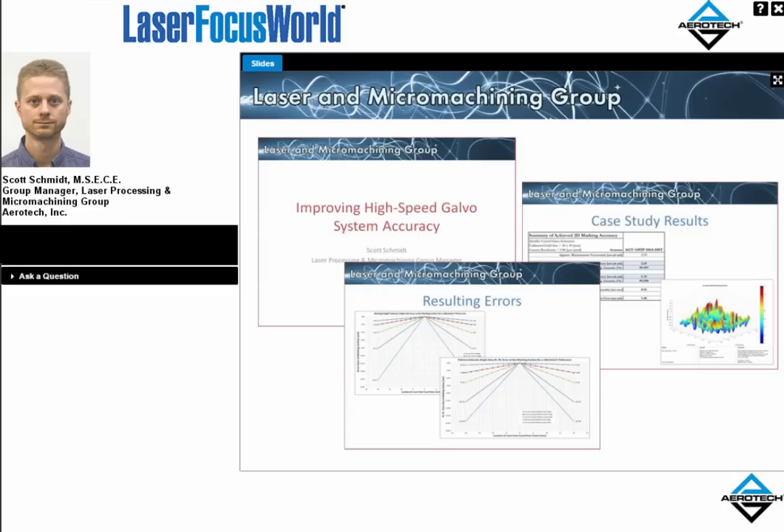Some of the past work we've done alongside Laser Focus World dealt with high-speed galvo accuracy and performance — specifically trying to characterize these very dynamic systems with respect to the marking accuracy a user would see at the focal plane on their workpiece. We looked at different error contributions, where they come from, how to deal with them, and how modern users ought to be aware of those as they look at their processes and judge what accuracy is reasonable for devices made using these types of galvos.